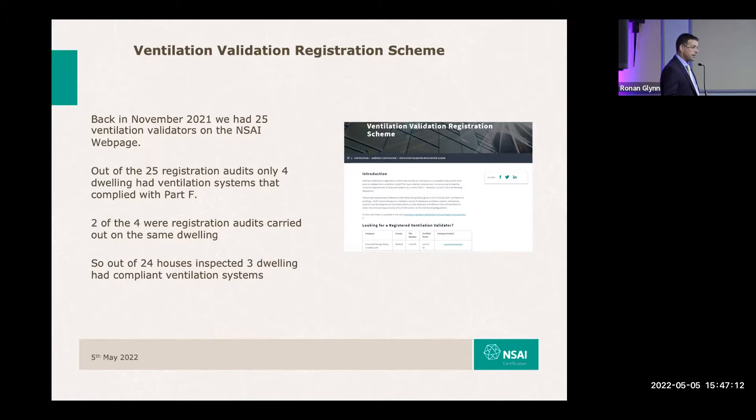And if that isn't an astounding demonstration of non-compliance, I don't know what it is — of which, by the way, two of those compliant houses were the same house. So two validators did their registration audits on the same compliant dwelling.